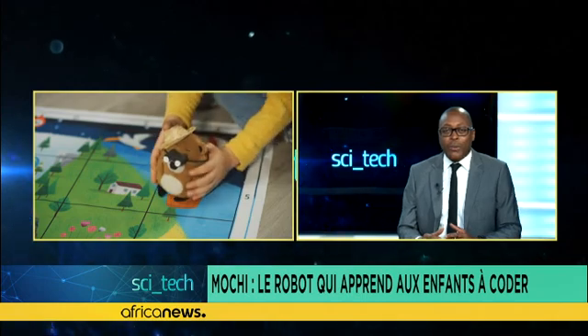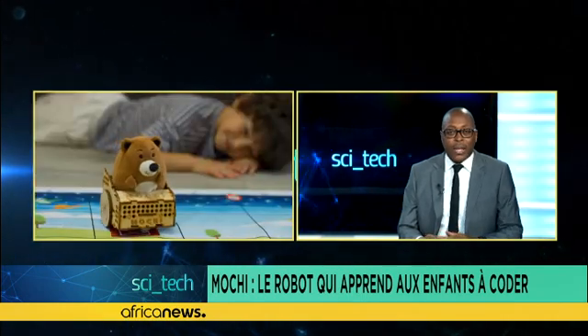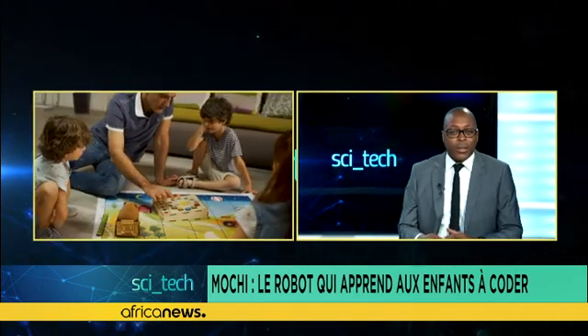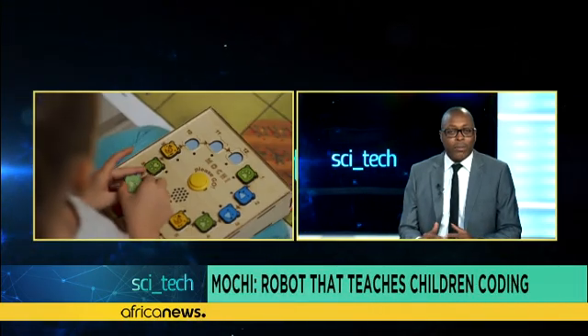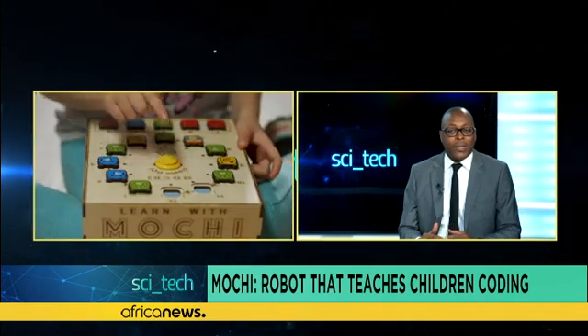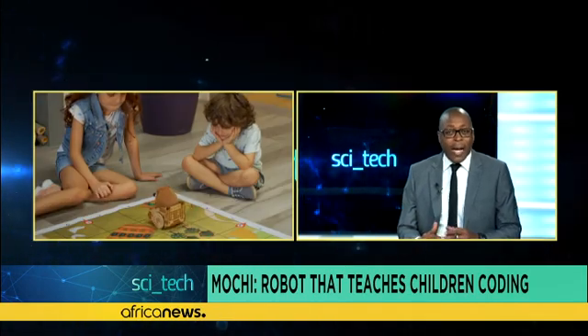While listening to the story, the child can move the robot on the card dedicated to it. To do this, all a child has to do is use the small blocks and place them as he or she wishes on the programming table. The Moshi Robot will then follow the path that has been asked of it.